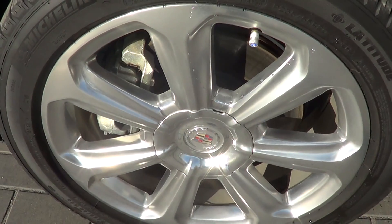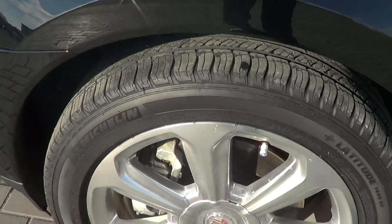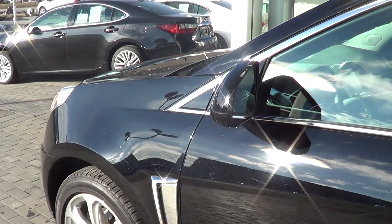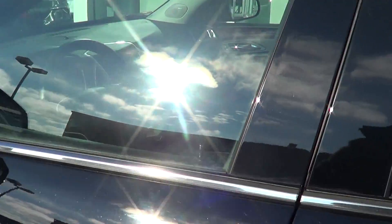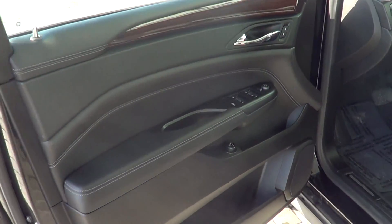The left front rim is free of any curbs or any damages. They're on nice Michelin Latitude tires. Just having a look at the driver's side door — everything looks really good. And just having a quick look at the armrest, which looks nice.